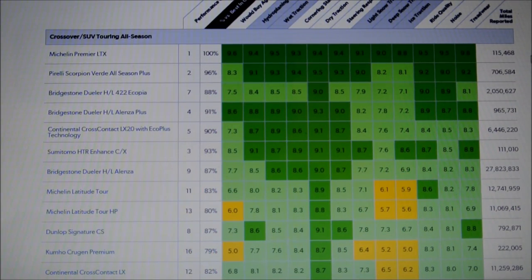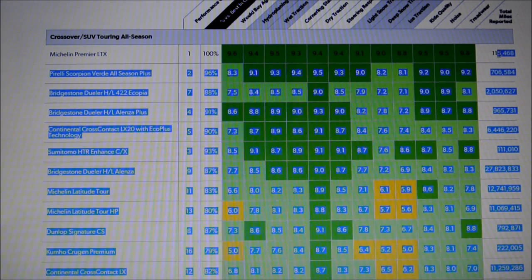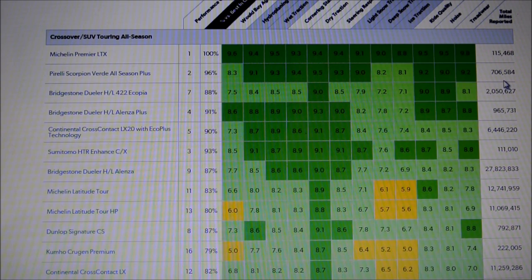On this Reddit post, the relative total miles reported for the Michelin Premier LTX is a bit less than others simply because it's newer, but it's ranked number one with high ratings from basically everyone who bought it. Noise was one of my biggest factors — I want highway drives to be as quiet as possible. The Alenza received a noise rating of 8.7 while the Michelin Premier LTX received 9.5.